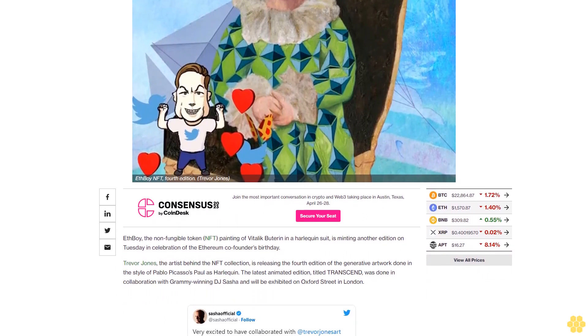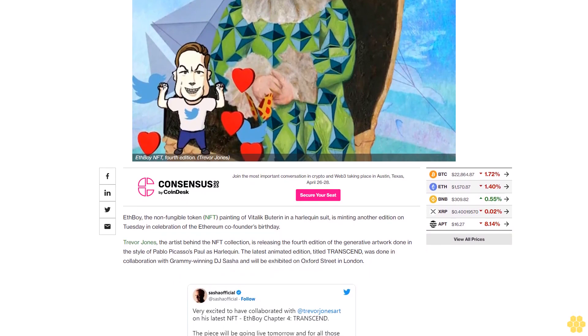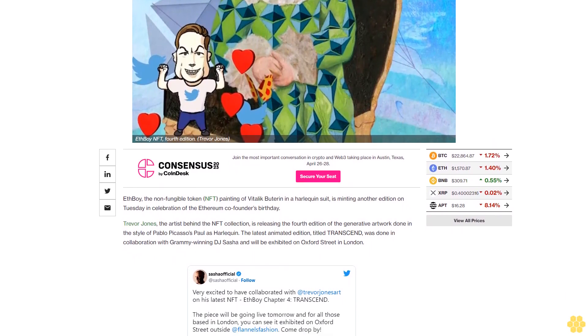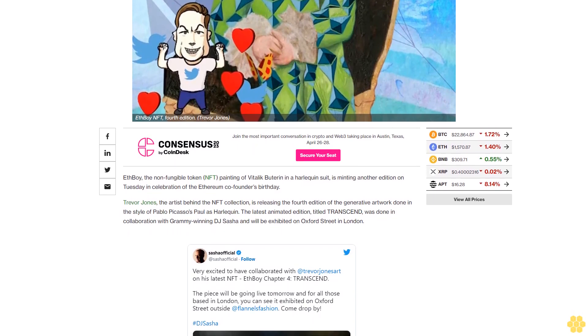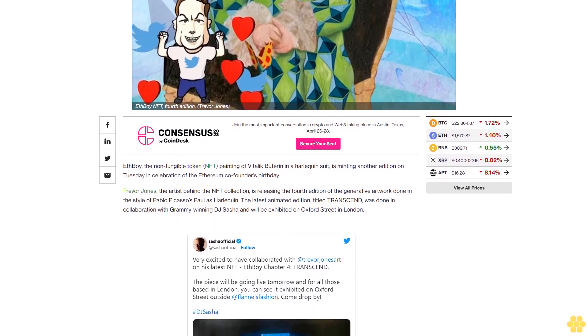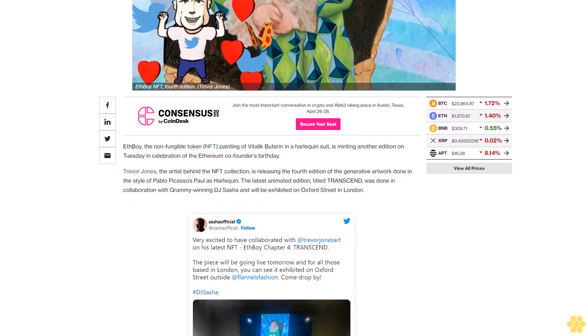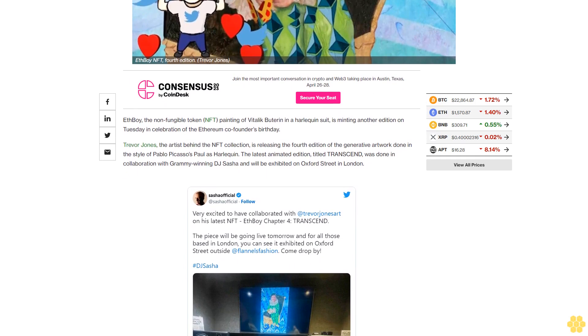The latest animated edition, titled 'Transcend,' was done in collaboration with Grammy-winning DJ Sasha and will be exhibited on Oxford Street in London. The NFT is part of a larger collection titled 'Ethereal,' in which Jones partnered with artists A Lot of Money and DJ Don Diablo to release a new fboy iteration with NFT platform Async Art every six months over the next five years.